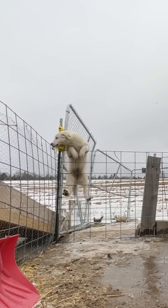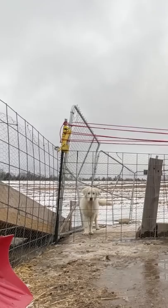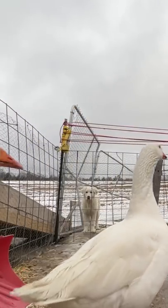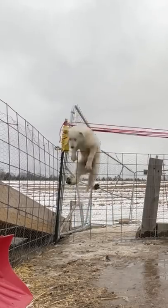Our new livestock guardian puppy, Abby, has become somewhat of an escape artist. I can't let her run free just yet because I can't trust her not to try to attack our birds. She needs to stay penned up, but it's been impossible to pen her up.